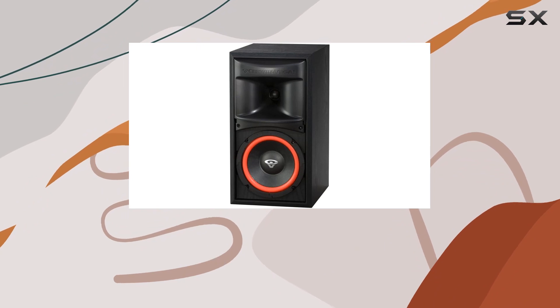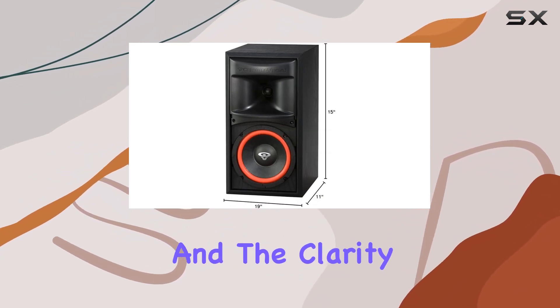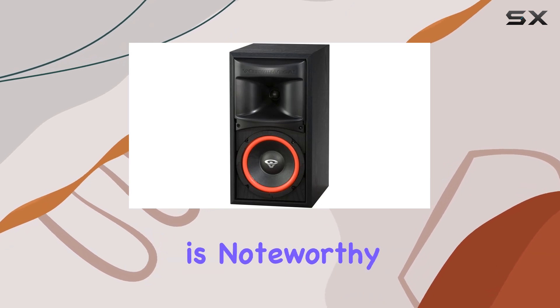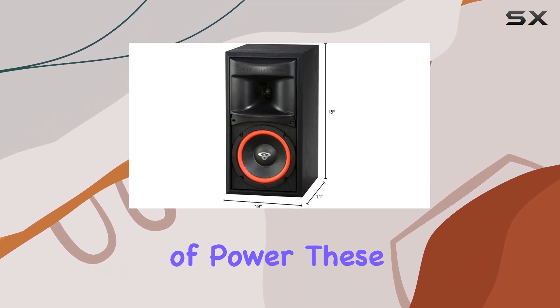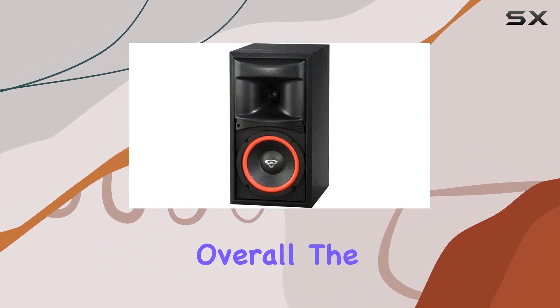In terms of sound quality, these speakers excel, providing a rich and detailed audio experience. The bass response down to 39 Hz is impressive, and the clarity in the mid and high frequencies is noteworthy. With 125 watts of power, these speakers can easily fill a room with immersive sound.